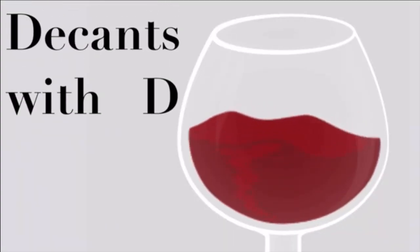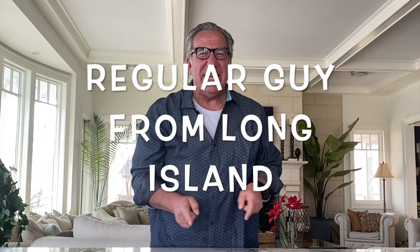Hello and welcome everybody to the next episode of Decans with D! I am Dietmar Ostermann, your host today and I'm the regular guy from Long Island. Today we have no wine set up here — that can only mean one thing, and that is by popular demand we're gonna do another tour of my wine room.